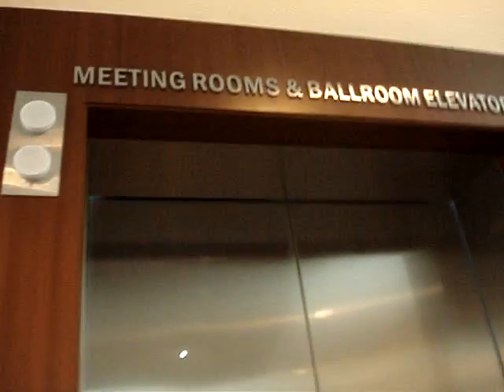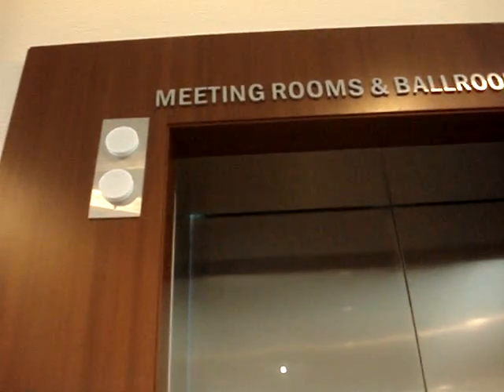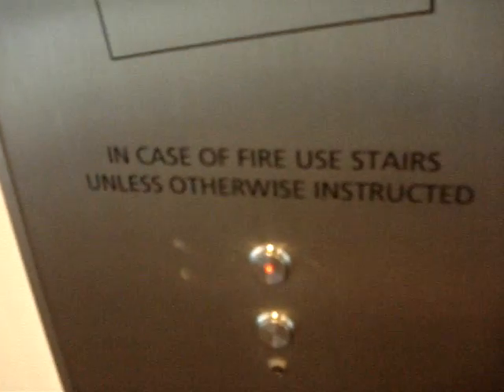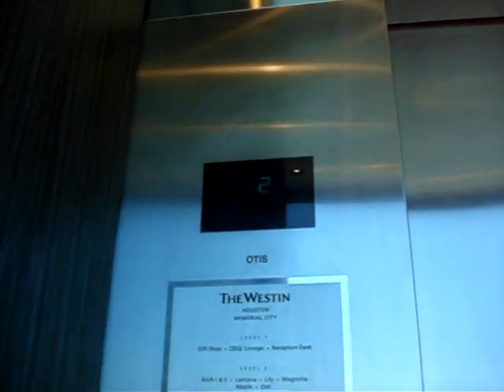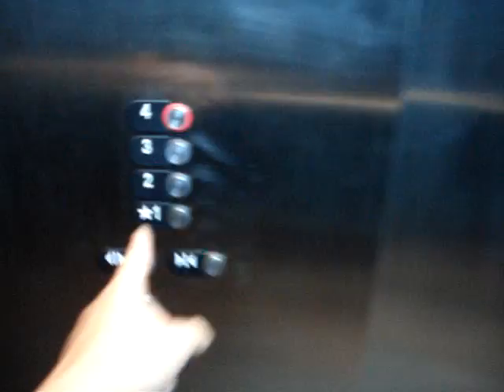Second floor. Going down. Here's the button right here. Otis Series 5, banner resistant. Hopefully this one will come. I think the other one's broken. Going up. Four. I love these fixtures. These look like Gen 2 Otis elevators. Fourth floor.